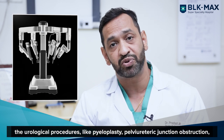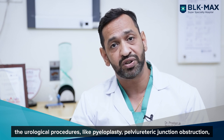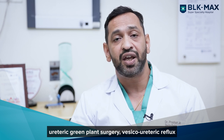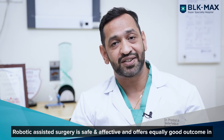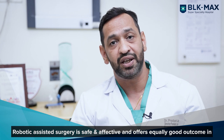These urological procedures include pyeloplasties in pelvi-ureteric junction obstruction, ureteric re-implant surgery in vesico-ureteric reflux, hemi-nephrectomies, and various bladder reconstructive surgeries. Robotic assisted surgery is safe and effective and offers equally good outcomes in children.